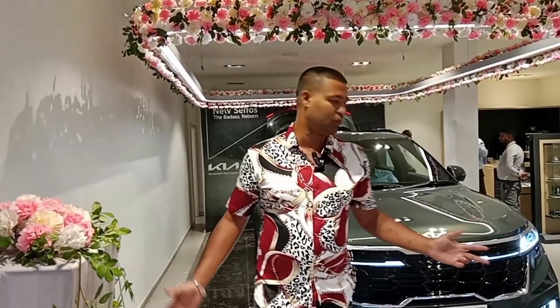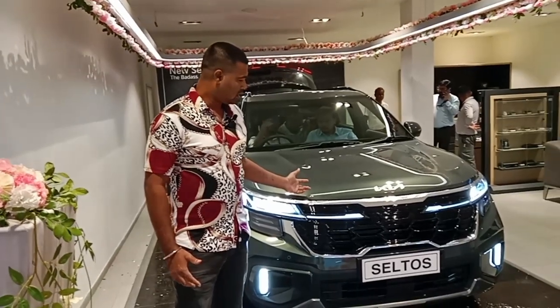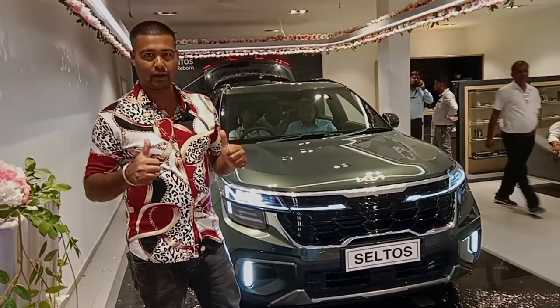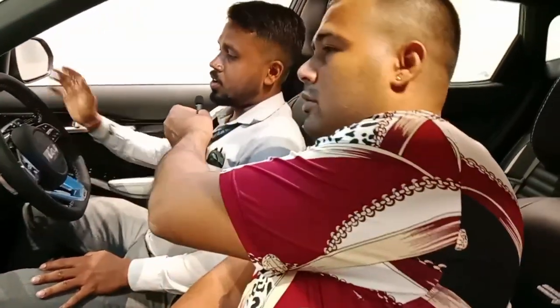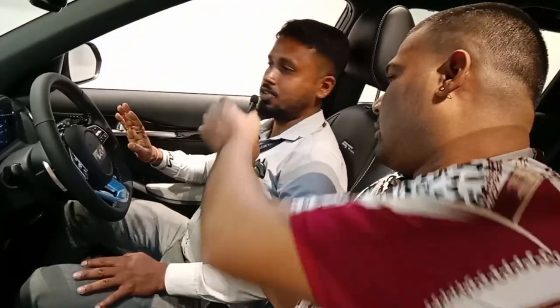Hello everyone, I'm going to launch this Kia Seltos Facelift. I'll see it in detail. How many of you guys have this Seltos? This is the new Kia Seltos Facelift.